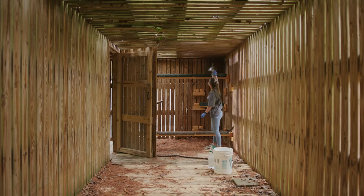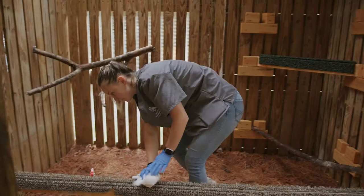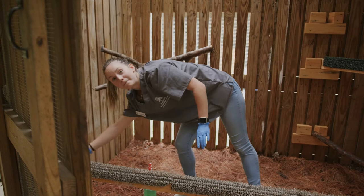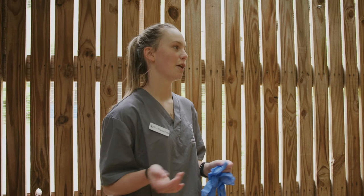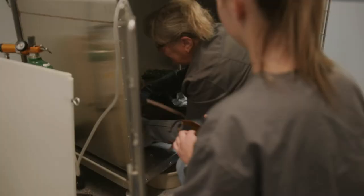This is our 30-foot enclosure. In here we usually let smaller raptors in, like barred owls — we just had a Cooper's hawk in here — and later today an eagle will be going in here. It's just to help them get back into the flight of things and get their wings going so they can be released.